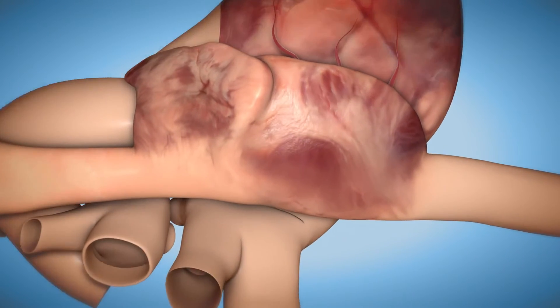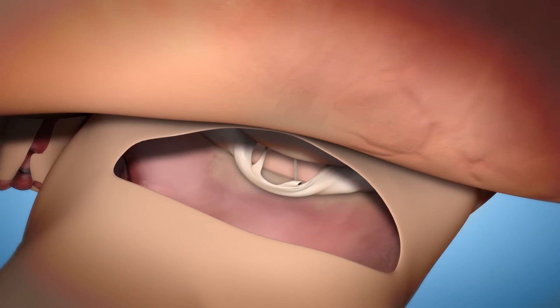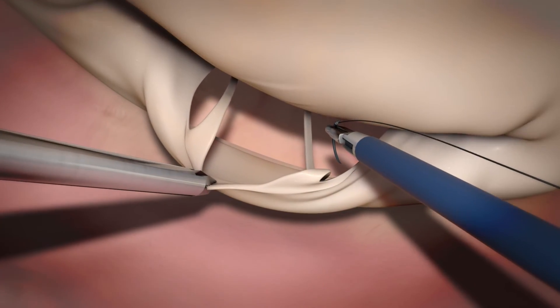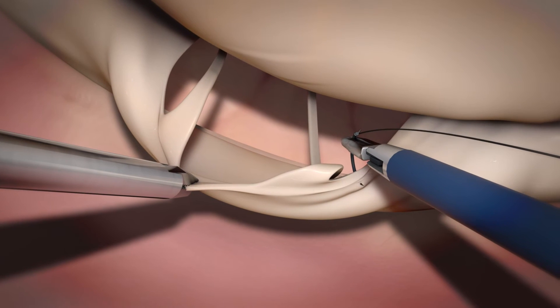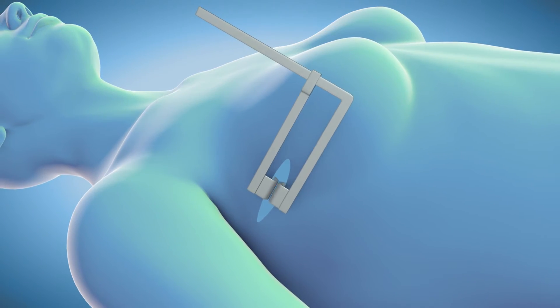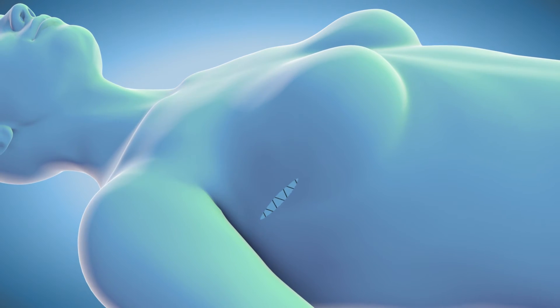The surgeon and team then can perform a range of procedures, from valve replacement and repair to corrective surgery for arrhythmias and defects. When complete, the small incisions are closed with minimal scarring and trauma to the body.